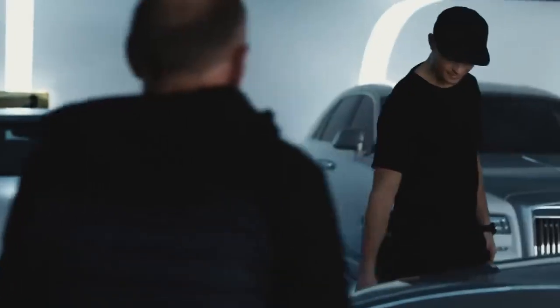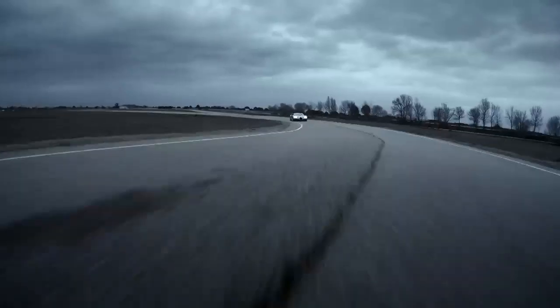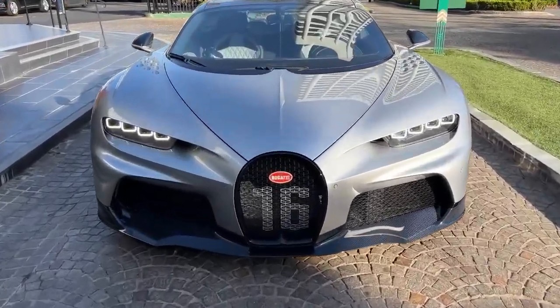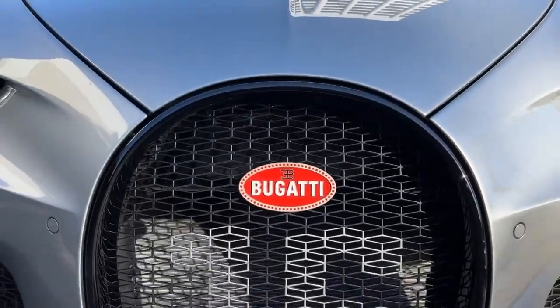Fact 3: You have to be a multi-millionaire to own one. The Chiron is a gorgeous limited production supercar with enough power to hit a 300 mph top speed. Of course, it's not cheap. The Chiron originally cost around $2.5 million, which went up depending on the type of Chiron and buyer options.